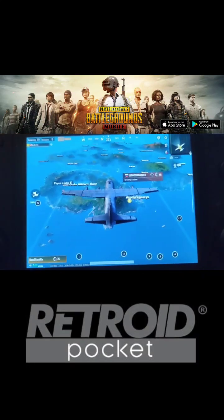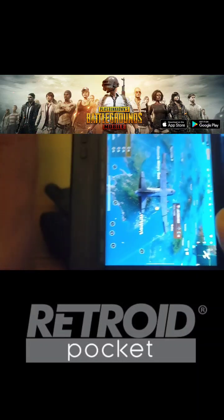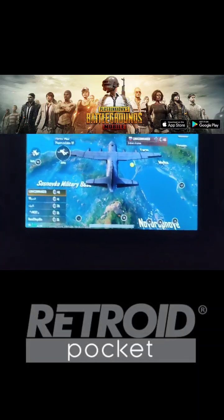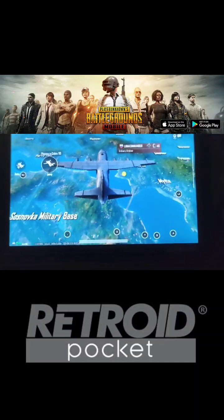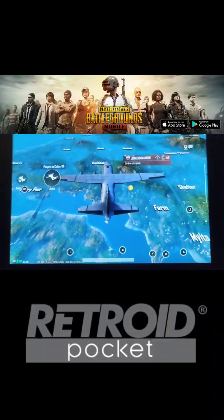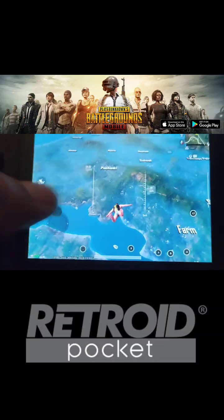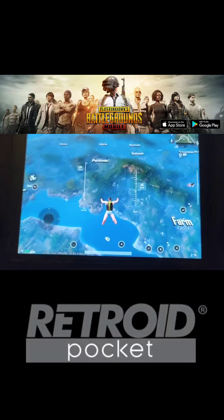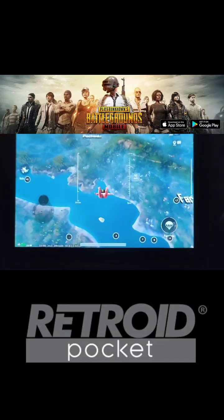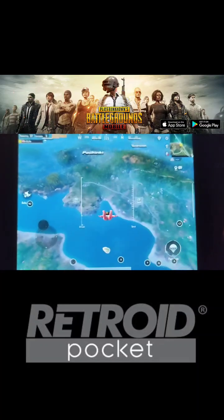Hello everyone, we are going to be playing PUBG on the Pocket 2S. It's a pretty small handheld emulator, but it also runs Android. So right here I got PUBG in the background. Not sure how well you're going to be able to see that, but it has a touch screen so you can play with the screen, or you can map out the controllers too with this little screen mapping that it comes with. I'm going to do my best to see if I can win this game.